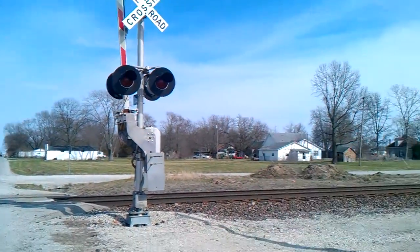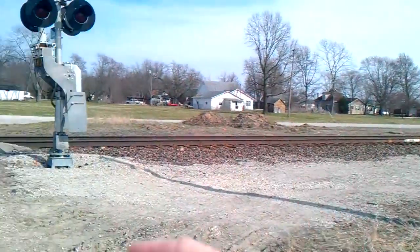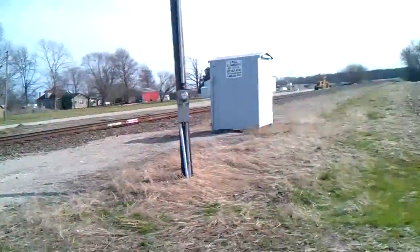Alright guys, I hope you guys enjoyed that video, and there he goes — that was the Kansas City Southern 4181 freight train. I hope you guys enjoyed that train video. Give that video a like, leave a good comment down below, subscribe for more train videos, lawn machine videos, and vacuum videos. I'll see you guys at the next video. Thank you so much for watching, I'll see you guys next time.